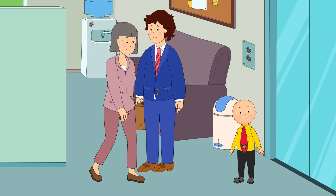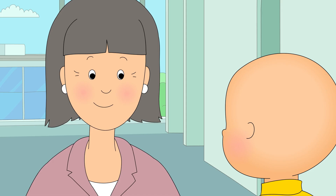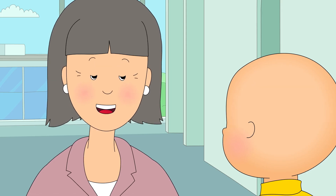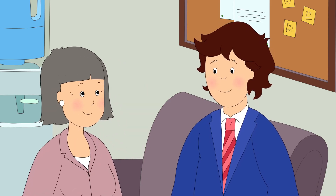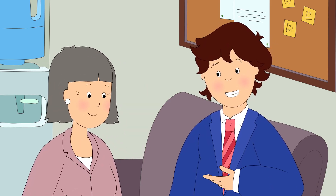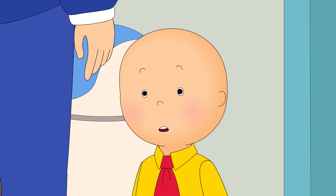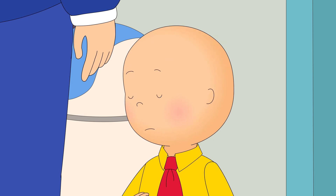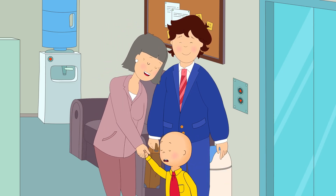Good morning, Boris. And this must be Caillou. Caillou, your daddy says a lot of nice things about you. Good morning. Caillou, this is Valerie — she runs the whole office. Wow! Very nice to meet you, Miss Valerie.